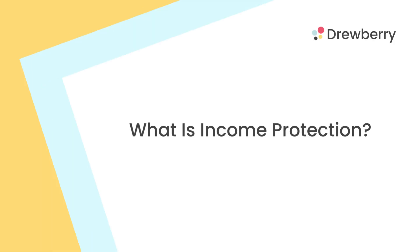Hi guys, I'm Ben Brooks and I'm an independent protection advisor here at Druber Insurance. Today I'm going to talk you through income protection cover. Income protection cover, otherwise known as accident and sickness cover, is designed to pay out a monthly benefit to you in the event that you can't do your job due to any kind of accident or sickness.